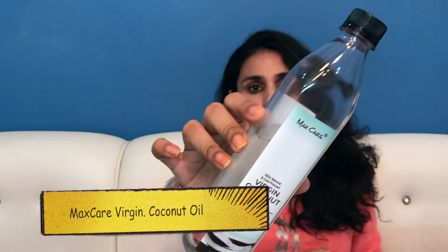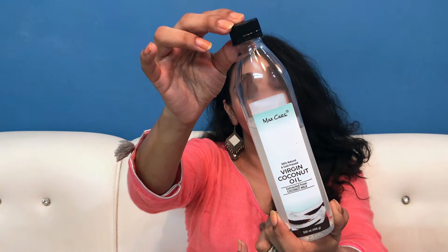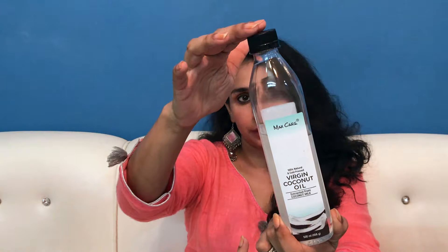So basically, virgin coconut oil kya hota hai — virgin coconut oil is the purest form of coconut oil which is edible. Aap usse consume bhi kar sakti ho, khana bana sakti ho, apne skincare mein use kar sakti ho, apne baby care mein use kar sakti ho. Max Care ka ye virgin coconut oil is pure unrefined cold-pressed oil, and it is extracted from fresh coconut milk. The cold-processed method ensures that all the vital nutrients and the natural goodness of fresh coconuts are retained.